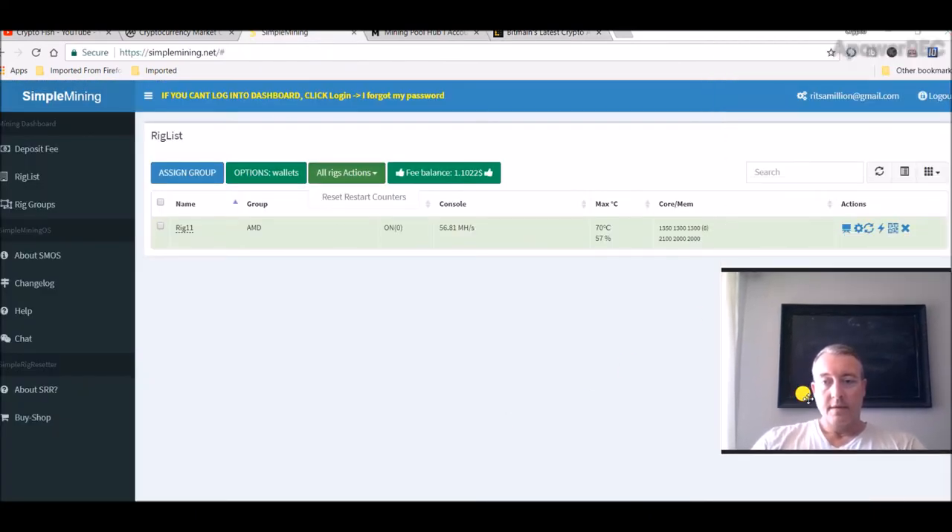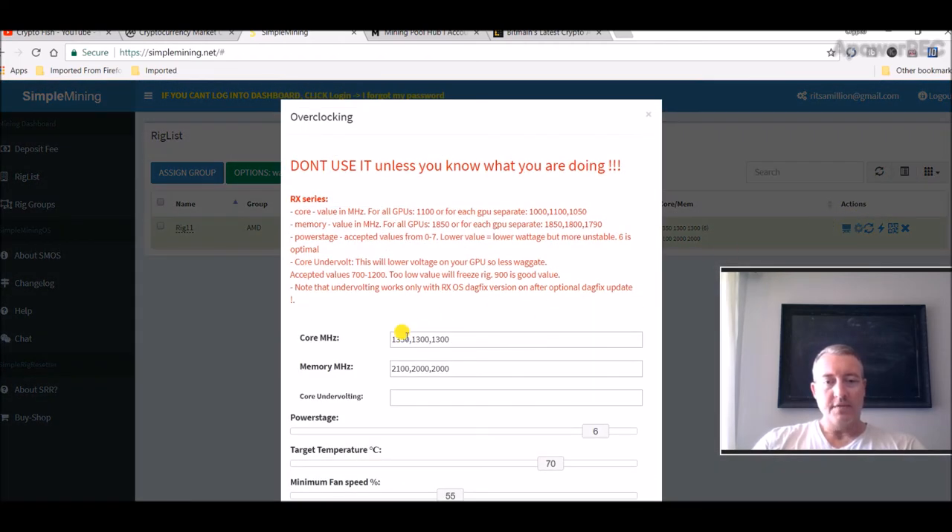Here's Simple Mining OS — the rig is up and running again: 28 megahash on the 570, 13.8 on one 560, and 14.6 on the other. The 13.8 is that one 560 that was a bit underperforming out of the box, running at 70 degrees. The overclocks are: 570 at 1350 core / 2100 memory; the two 560s at 1300 core / 2000 memory; power stage target temperature 70 degrees; minimum fan speed 55%.